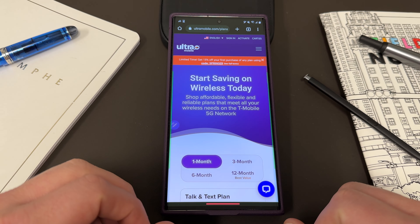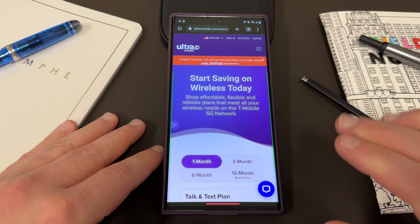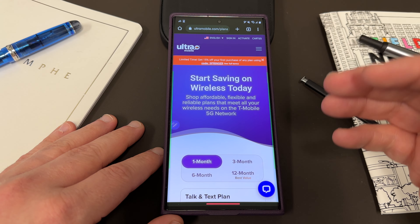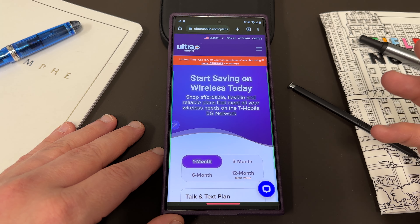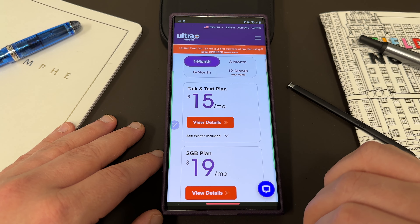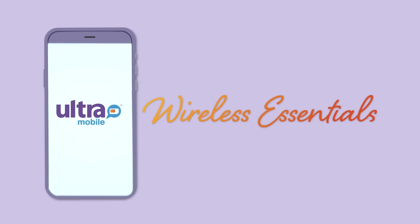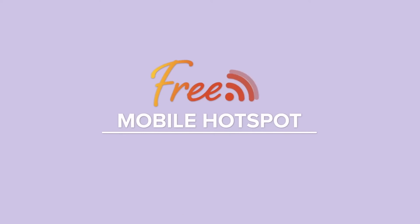Ultra Mobile is the sister company of Mint Mobile with a particular focus on delivering great value for international calling, talk and text. If you have a friend or family member who lives abroad in another country, or if you're visiting the US from another country and you need a SIM card because you want to call back home, Ultra Mobile can provide some great value for you. You get free unlimited nationwide talk, text, and data in the US, and free unlimited talk and text to 80 plus international destinations, and that is the real selling feature here.